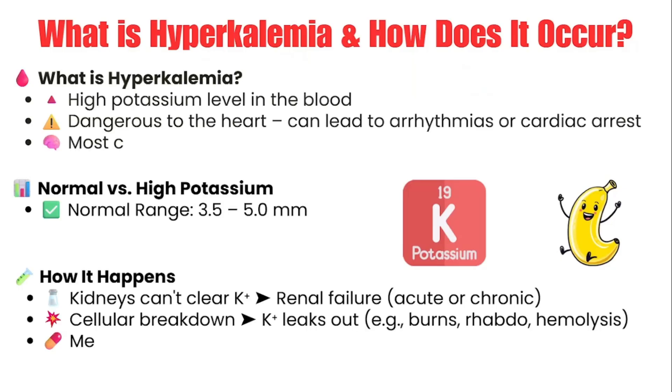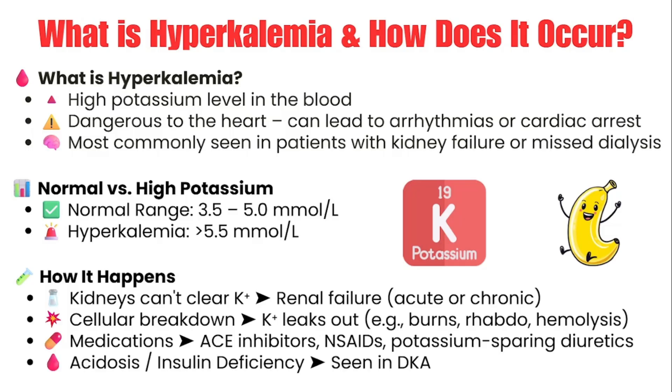Let's start with the basics. What is hyperkalemia? Hyperkalemia is a condition where there's too much potassium in the blood. Normally, potassium levels should be between 3.5 to 5. Once it hits above 5.5, we can start calling that hyperkalemia. However, in the ER, when we see it go above 6, we start treating it like a big deal and making it a priority.